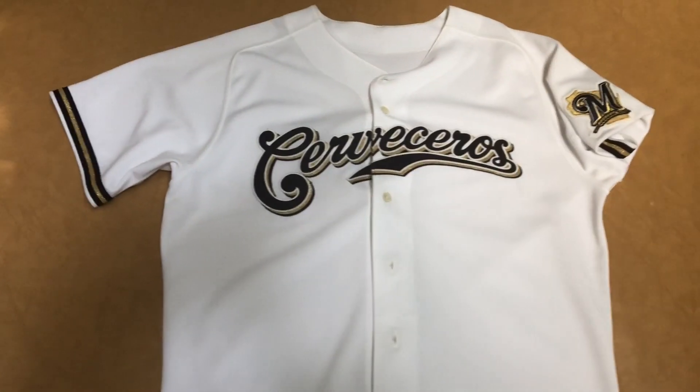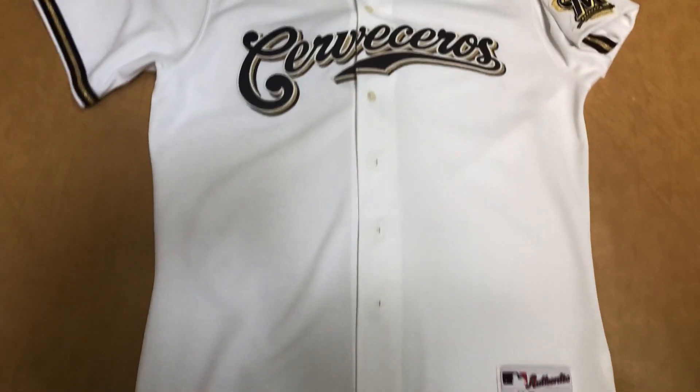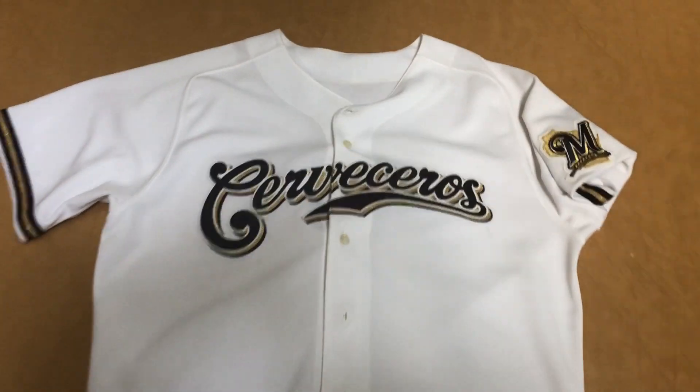Like I said in the last video, the Brewers have a lot of Heritage Day jerseys. This one is the home white, and the Brewers usually wear a gold one for this. They wear a gold one normally, so that's why this white one is so rare.